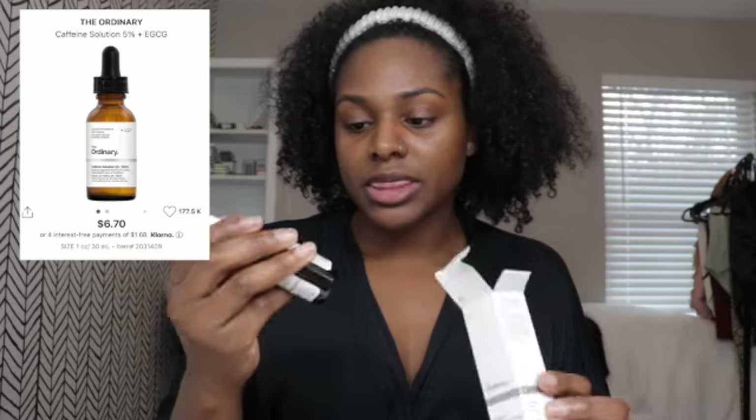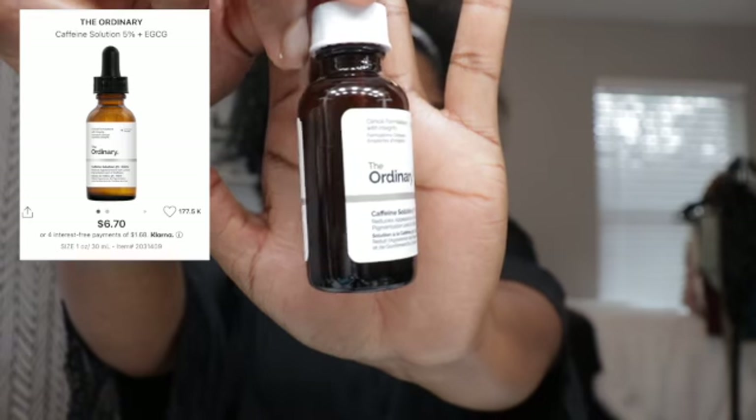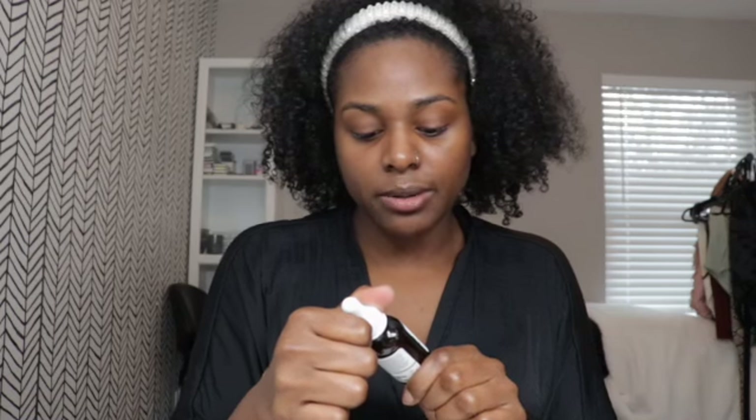I actually bought two bottles of the Caffeine Solution — I put my mom on to it as well. This is the Caffeine Solution by The Ordinary. This product actually reduces the appearance of eye contour pigmentation and puffiness. I normally use this in the morning or before I put on makeup. You really do not need a lot — this is already too much.